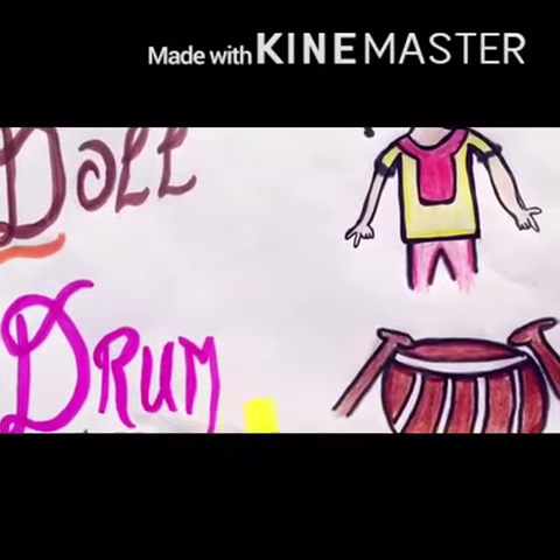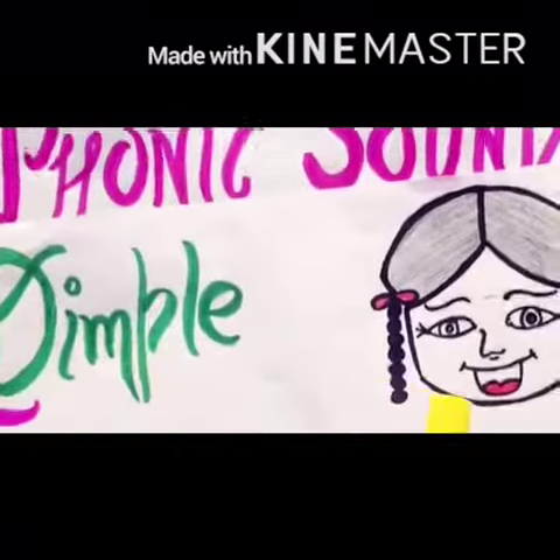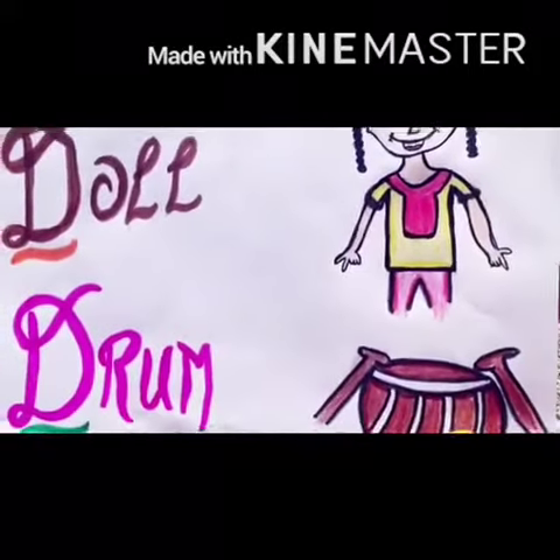So D is the phonic sound of D. The D words from our story are: dimple, dress, doll, drum.